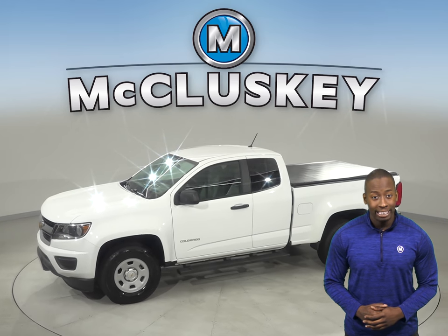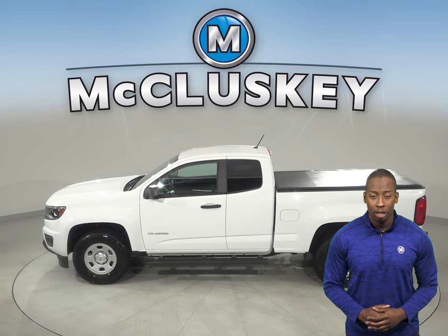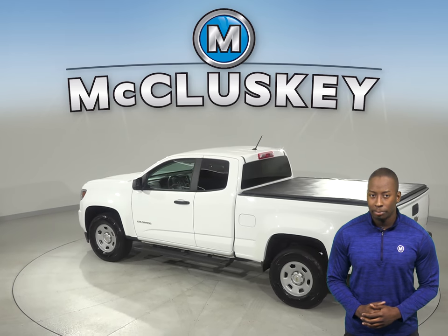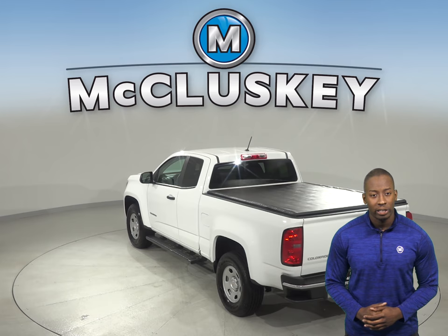You'll be able to transport just about anything you could ever need to with this truck's tow package. There is a backup camera and Sirius XM ready radio. We know that this Colorado is incredibly reliable since it's passed our thorough 172-point inspection.